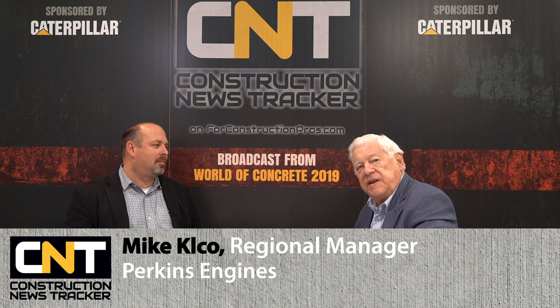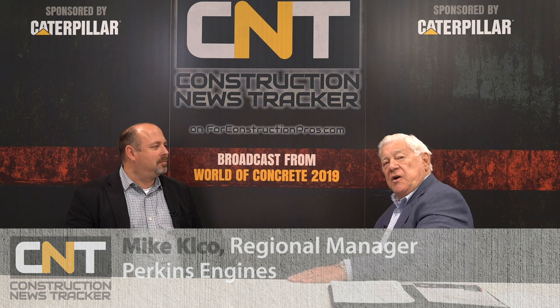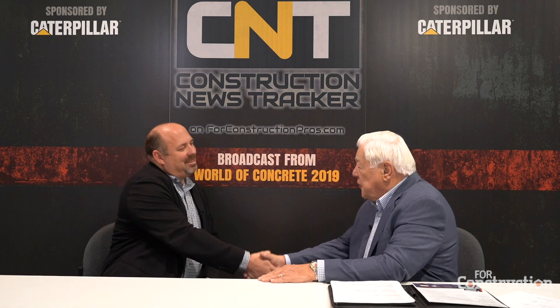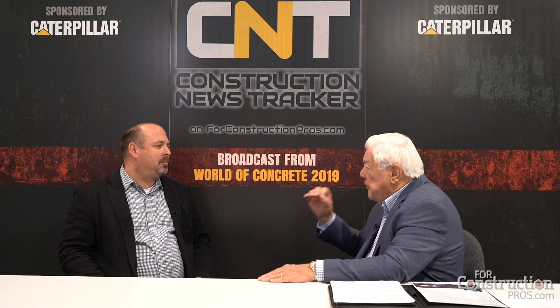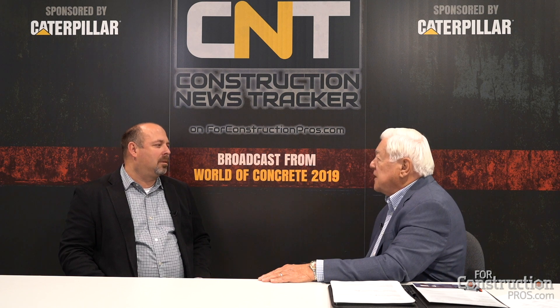From World of Concrete 2019, with me now is Mike Kelso, who is a regional manager of Aftermarket for Perkins. The show has been busy with great traffic, a lot of good conversations — good foot traffic this year with OEMs, customers, and distributors. You're primarily focused on aftermarket, OEMs, and end users. Give us an idea what Perkins is doing in that regard.